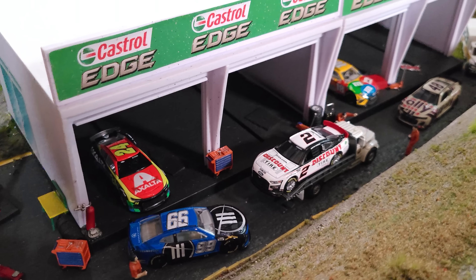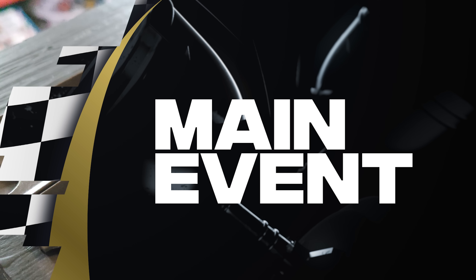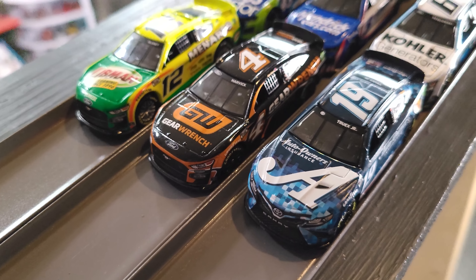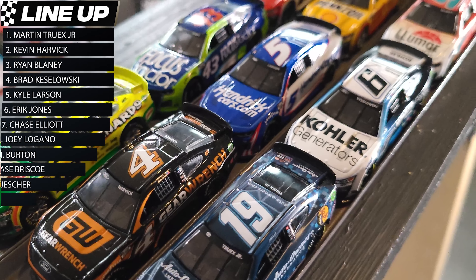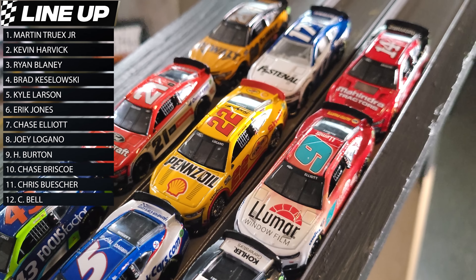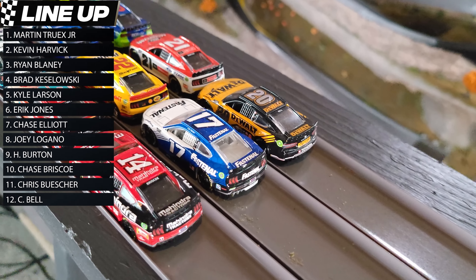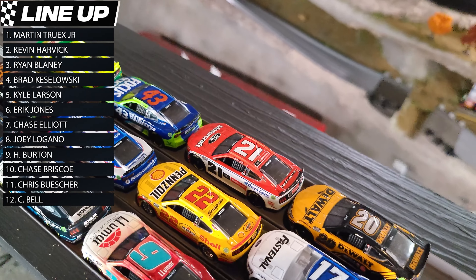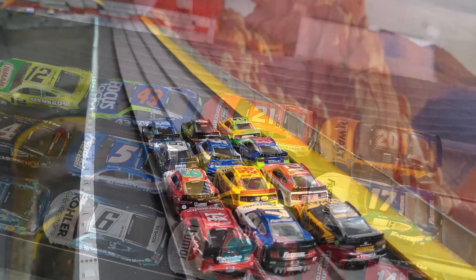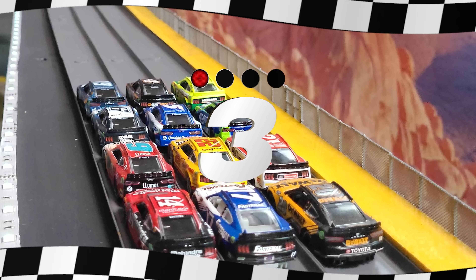Here's a look at the garage with all the eliminated cars. We are ready — it's main event time! Keep in mind we're only paying points to the top ten finishers. Your lineup is Martin Truex Jr., Kevin Harvick, Ryan Blaney, Brad Keselowski, Kyle Larson, Eric Jones, Chase Elliott, Joey Logano, Harrison Burton, Chase Briscoe, Chris Buscher, and Christopher Bell.